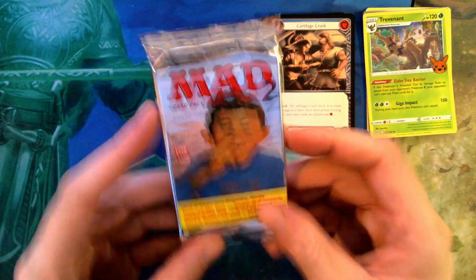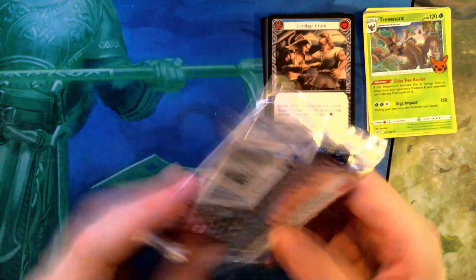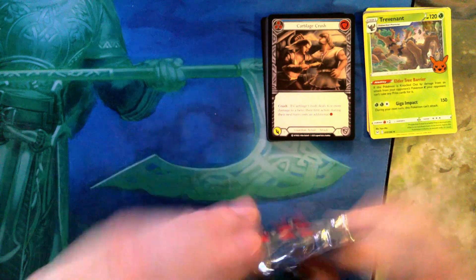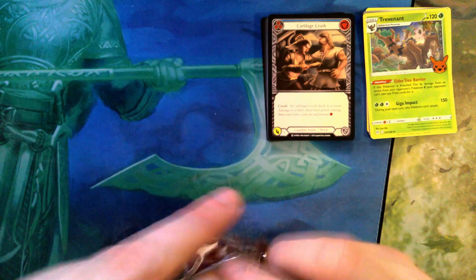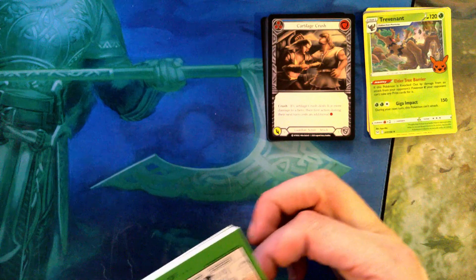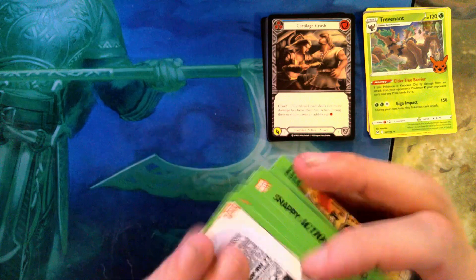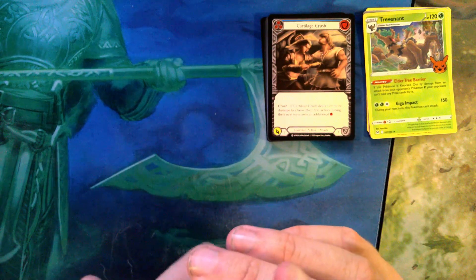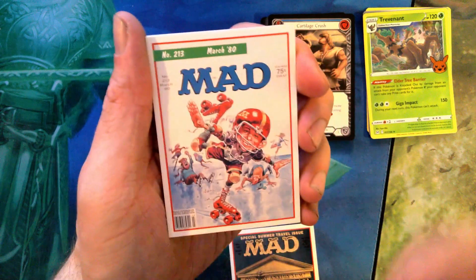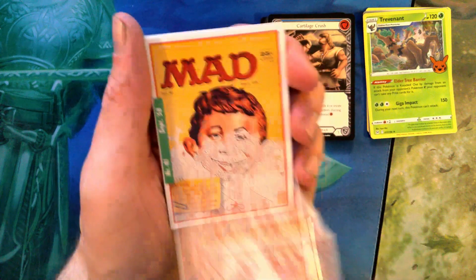This Mad pack — this was not on the list of things I could get. It's a special summer travel issue — it's just covers, a pack of covers of different Mad Magazine issues. This is definitely a thing.